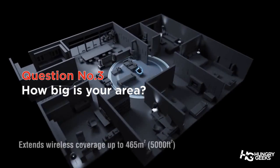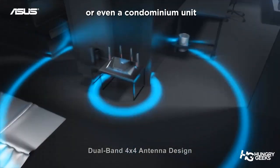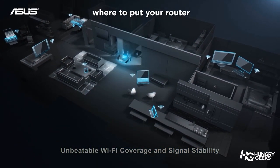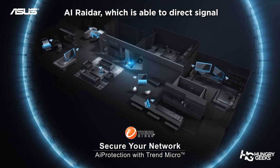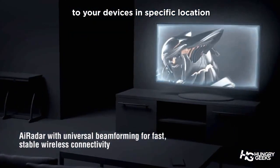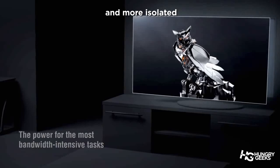And the last question is: how big is your area? Are you living in a house — two-story perhaps, or even more — or even a condominium unit? Just remember that you need to map out where to put your router for more effective signal distribution. Advanced routers today have technology called AI Radar, which is able to direct the signal to your devices in specific locations. This is more effective than broadcasting signals everywhere, and the signal is stronger and more isolated.